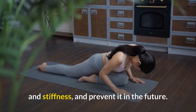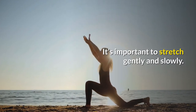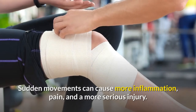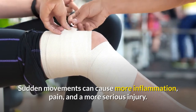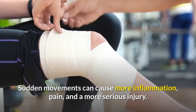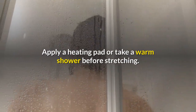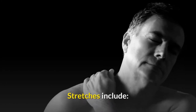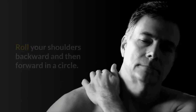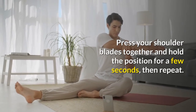3. Stretch but avoid sudden movements. Stretching can help relieve the pain and stiffness, and prevent it in the future. It's important to stretch gently and slowly. Sudden movements can cause more inflammation, pain, and a more serious injury. Apply a heating pad or take a warm shower before stretching. Stretches include: roll your shoulders backward and then forward in a circle, press your shoulder blades together and hold for a few seconds then repeat, and slowly turn your head from side to side.